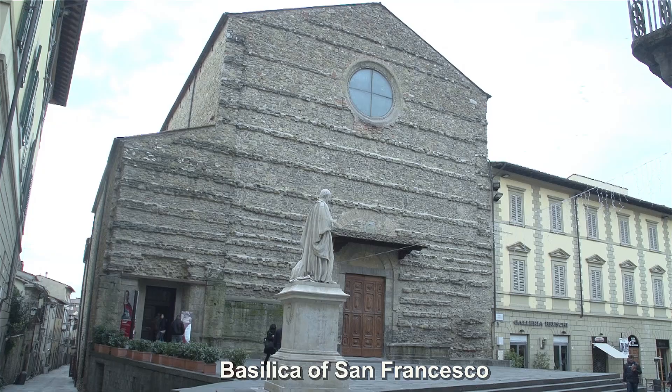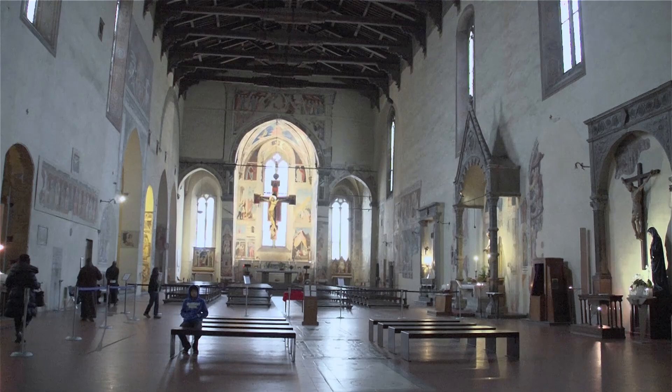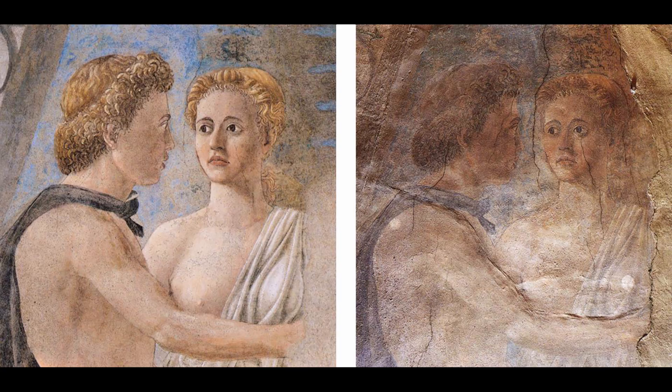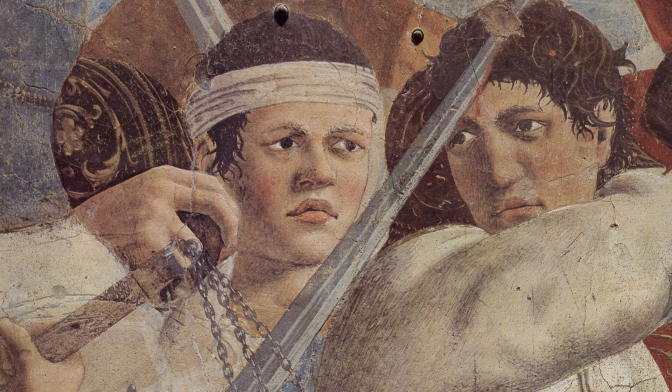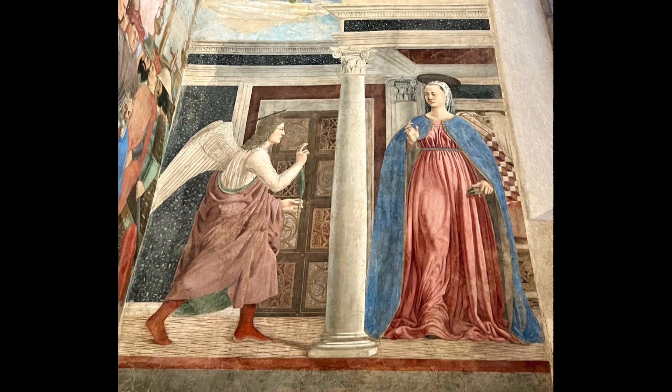His fresco paintings inside the Basilica of San Francesco altered the history of art forever. Piero was one of the inventors of three-dimensional perspective — a much different style than the earlier flat Byzantine paintings. He used single-point perspective, a new technique of the time imparting great depth to the subject. Piero was one of the Tuscan painters who were scientific men as well as artists. He understood something of the distribution of light, shade and depth, and was a forerunner of Leonardo, as we see in the Annunciation.